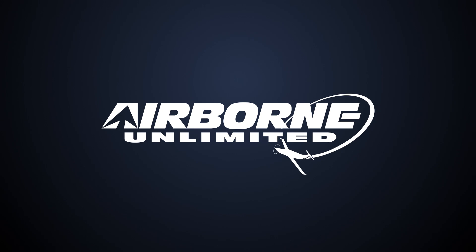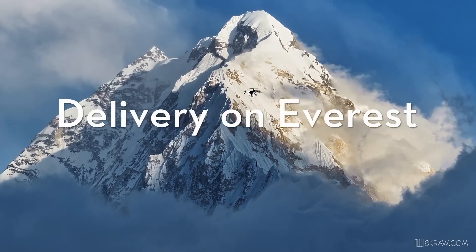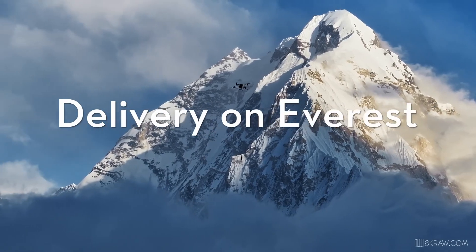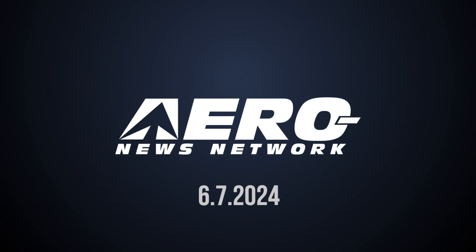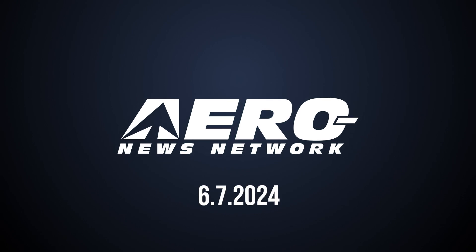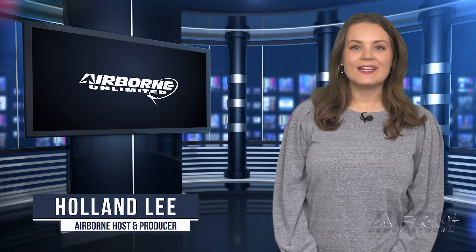Coming up on today's episode of Airborne Unlimited: Starship's stunning fourth test flight, lawmakers jump for D-Day anniversary, DJI continues ops near Mount Everest. Welcome to Airborne Unlimited. I'm your host Holland Lee. Let's get into today's stories.